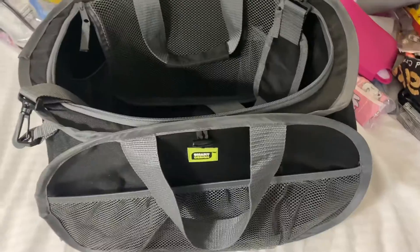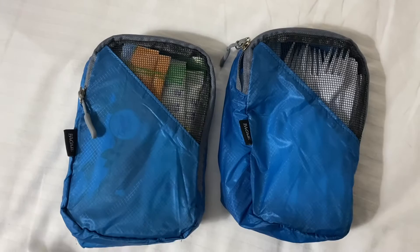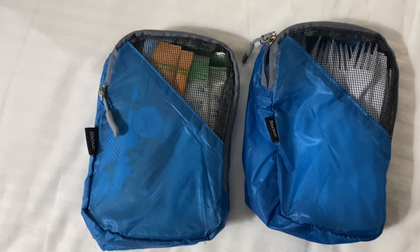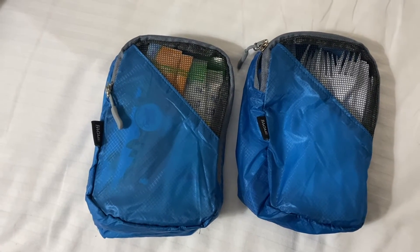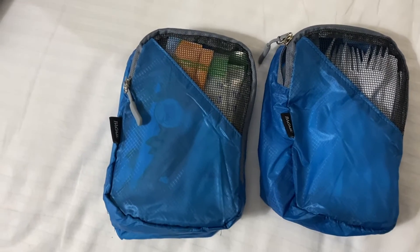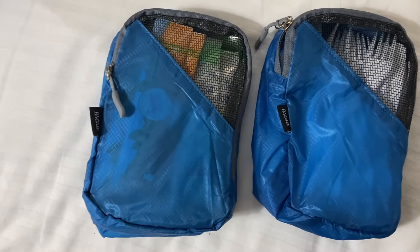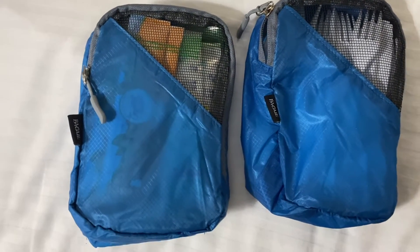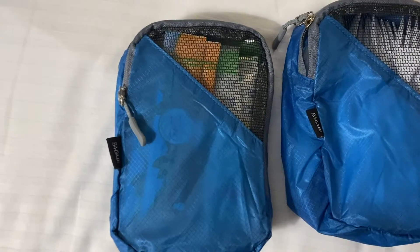I'm going to start loading this bag and show you guys how I load it up — I highly suggest getting it. Next up I have these bags that came with some travel towels. They're super absorbent — I highly suggest them and they'll be on my Amazon favorites soon. Use whatever you have; I'm just repurposing these so I don't have to spend extra money. I don't love the color since I like pink, but it's for the food bag so it's totally fine.